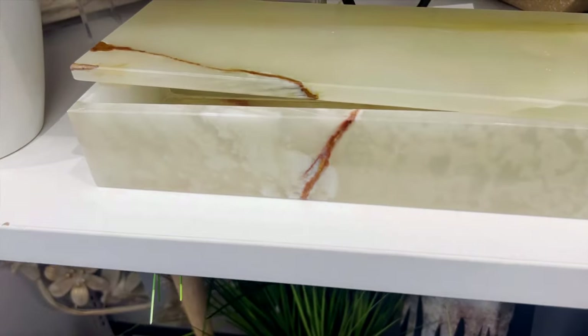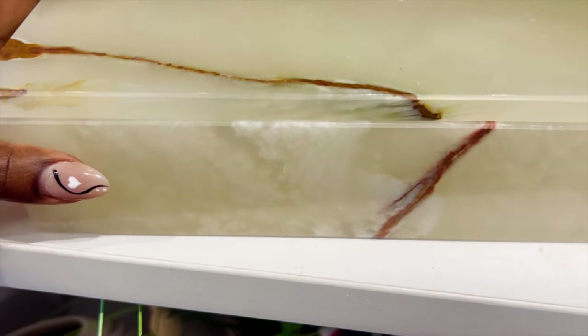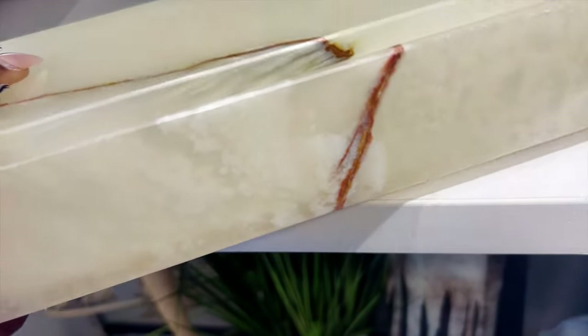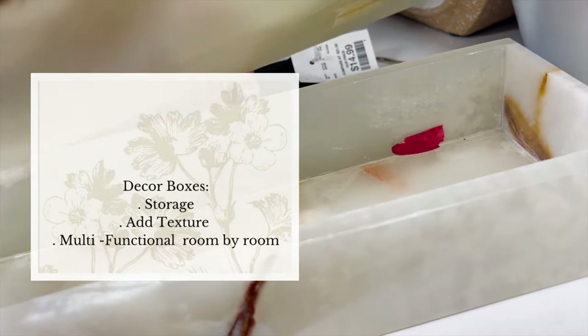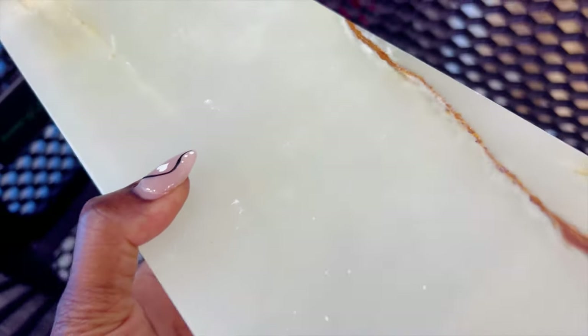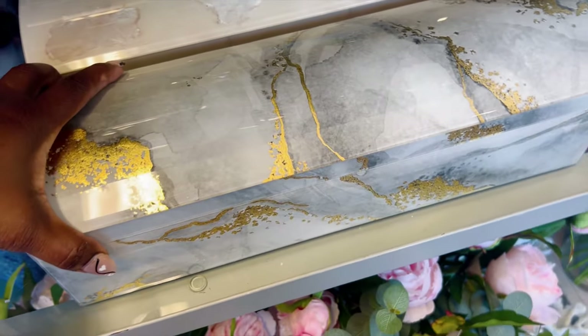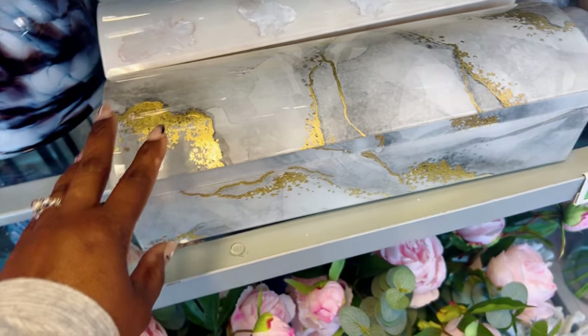This box is pretty — I thought maybe $60 but it's only $30, and it's different. No offense, but this other piece looks like a casket. I don't want that.